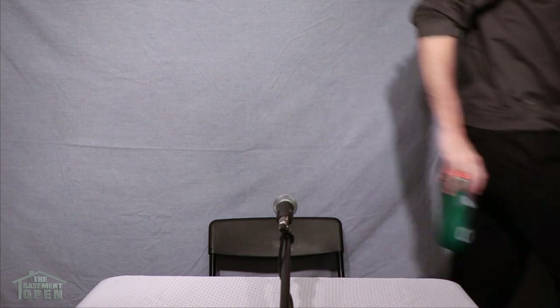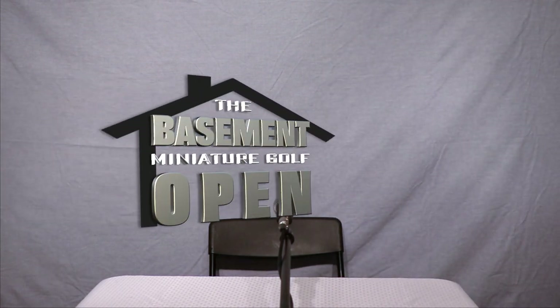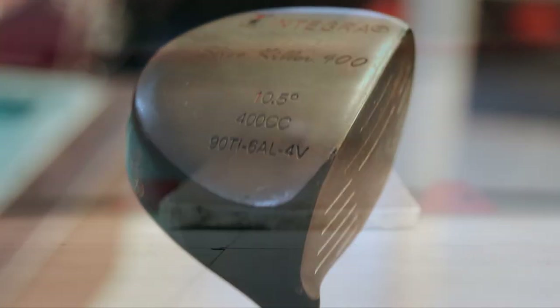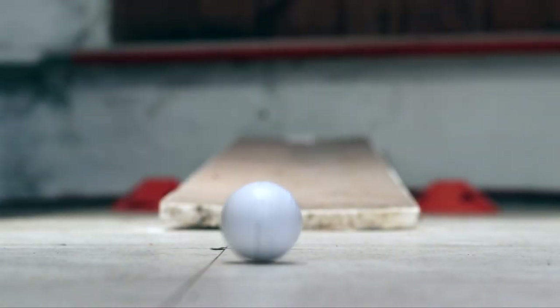Well, that just about wraps it up here for our coverage of the 2020 Basement Open. Until next time, I'm Todd Buttsuncle. And I'm Charles Whitmore. Thank you for joining us.